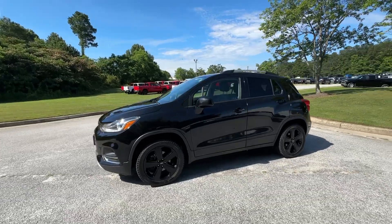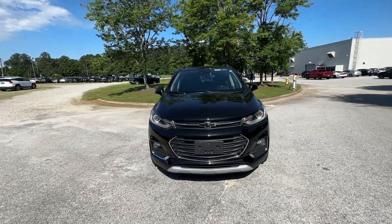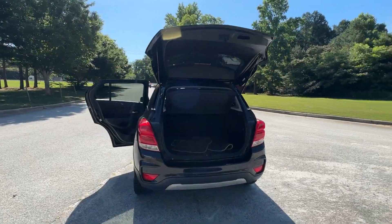These are just some of the great options this vehicle comes with: pre-collision system, lane departure warning, sun/moonroof, and all-wheel drive.